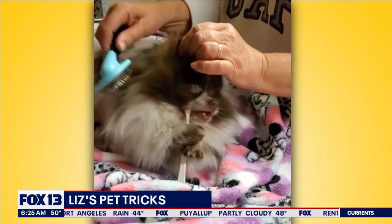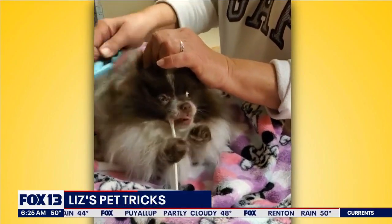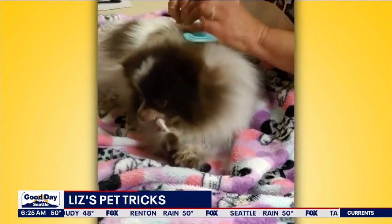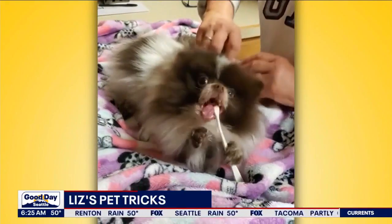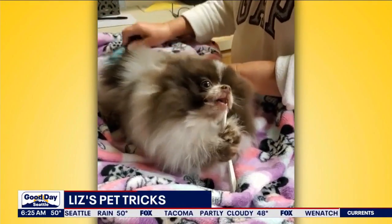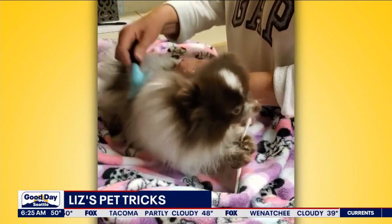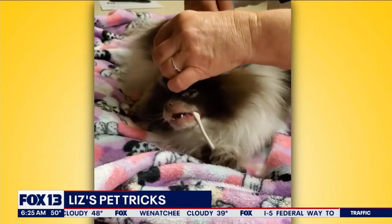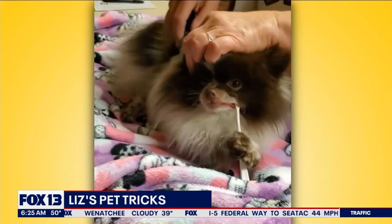I have never had a Pomeranian that likes either of these things. I think maybe because she's able to do the biting bit, she's able to tolerate the brushing bit. She's having a good old time — look at that little face! Their little hair gets all tangled, doesn't it? So you've got to do the brushing — they have like a triple-thick coat, so you really have to take care of them.